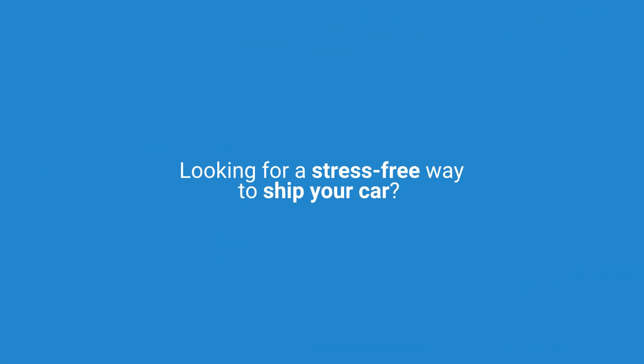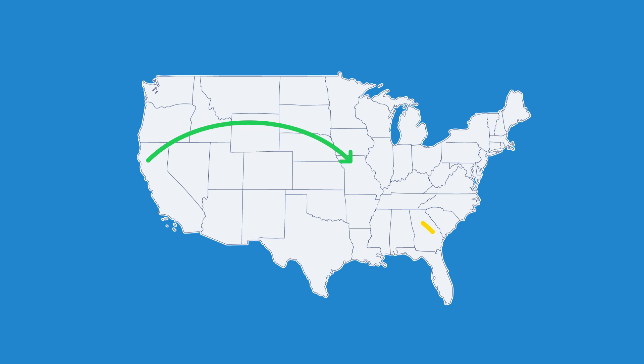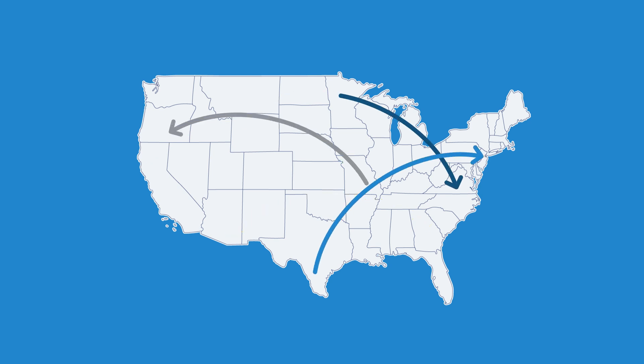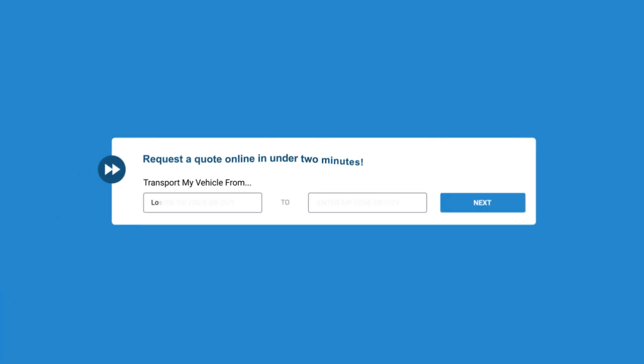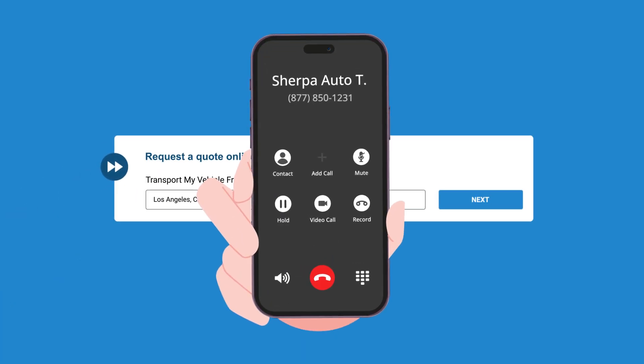Looking for a stress-free way to ship your car? Sherpa Auto Transport is here to make it simple and secure. Step 1: Get a free quote from Sherpa. We offer instant online quotes, or you can give our team a call.